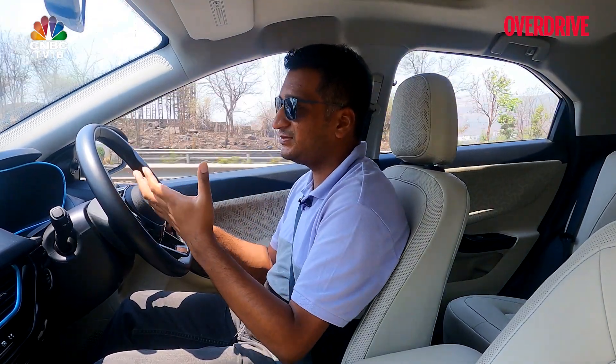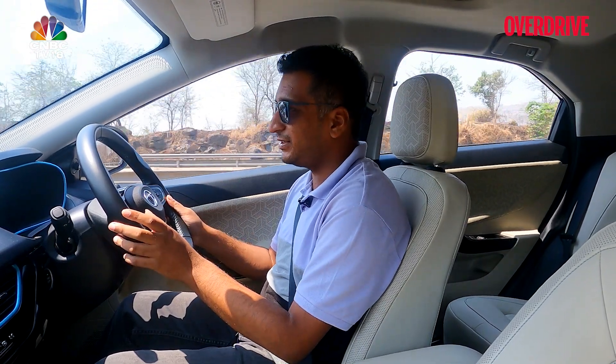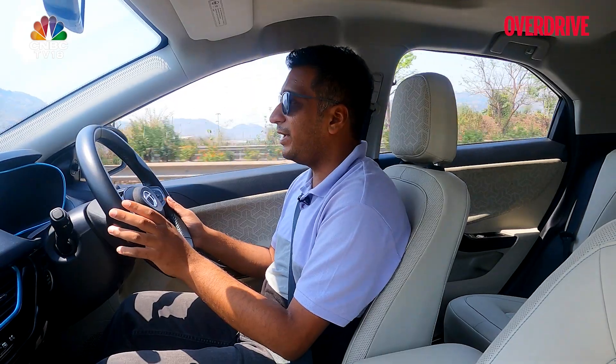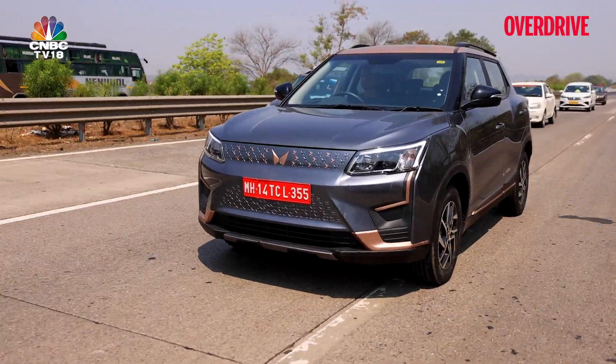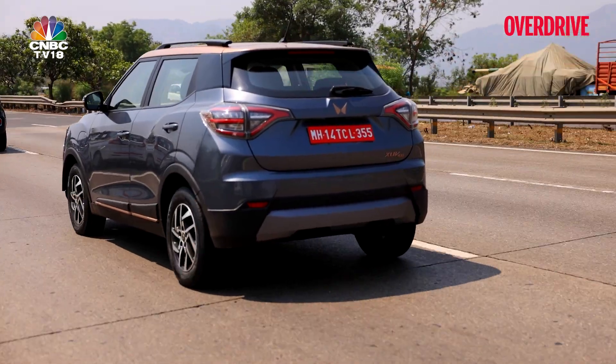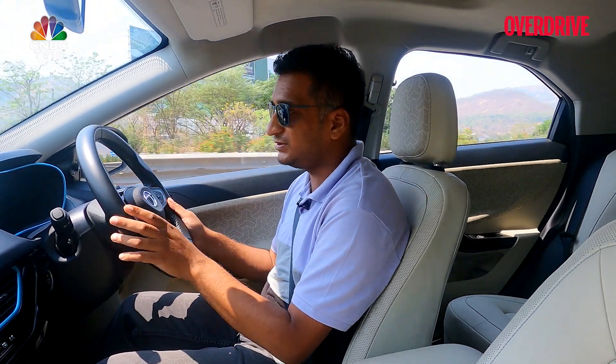We've been keeping the Nexon EV Max at level 2 regen, which is about what you'd expect from engine braking in a regular car on the highway, while the XUV400 has been in fun mode — there's no eco mode as such in that car. Both are similar in terms of the regen effect they provide, but the Nexon EV Max does it a touch more seamlessly.